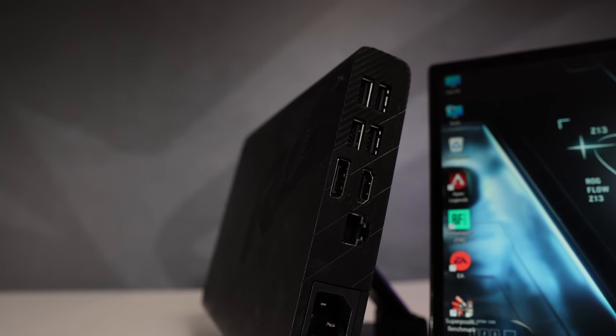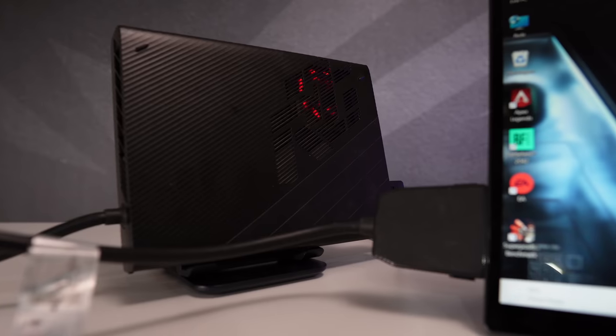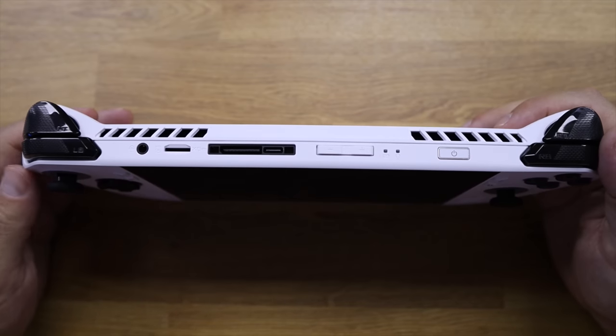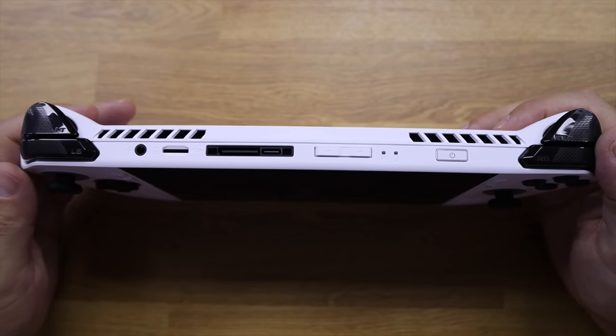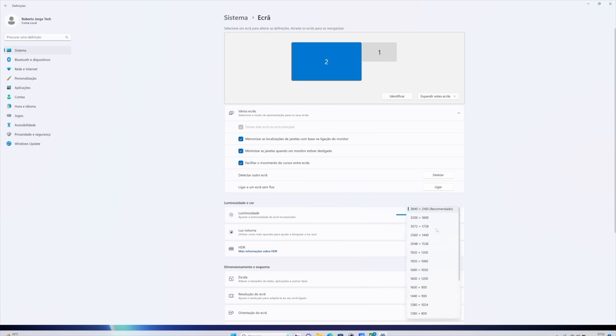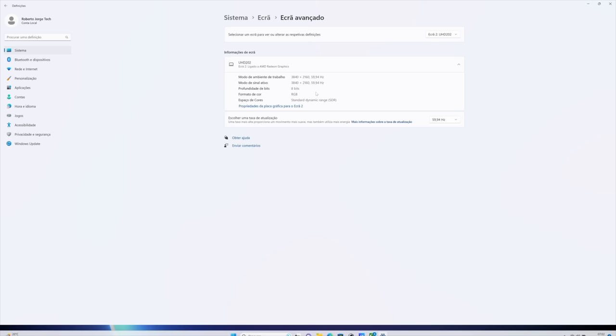My favorite feature is the XG Mobile interface, which gives the freedom to connect an external GPU — like a 3080 Ti, 4060, 4070, or 4090 — depending on your choice. We've tested it on the channel; I'll leave a link. This gives the possibility to improve graphics even further and upgrade in the future, making it a replacement for any desktop, even those with high-end GPUs. It also has USB Type-C with 10Gbps speed and a DisplayPort 1.4 output with resolution up to 4K at 120Hz.